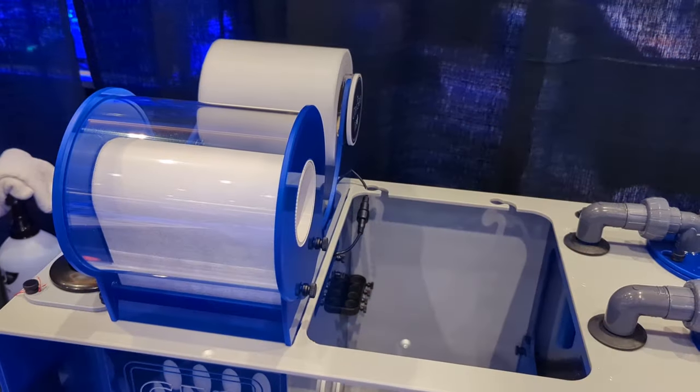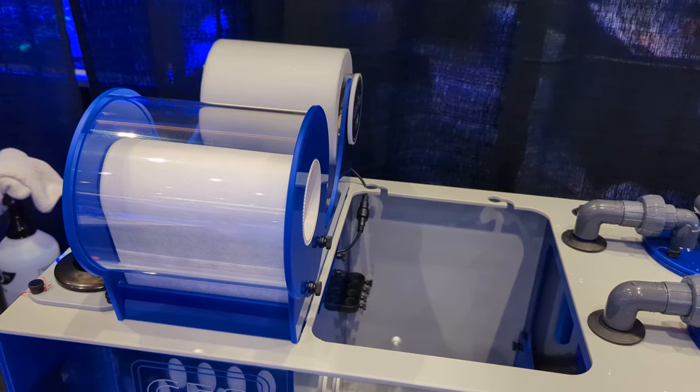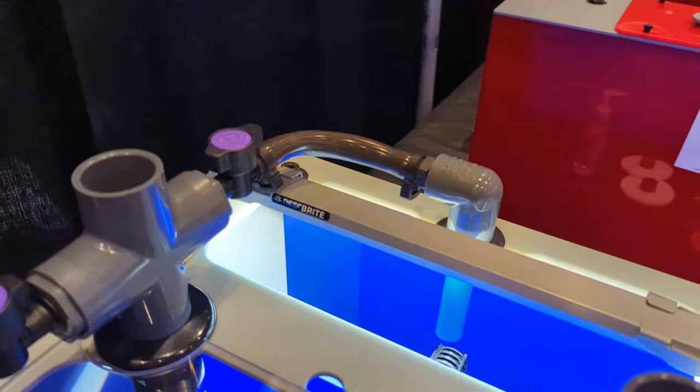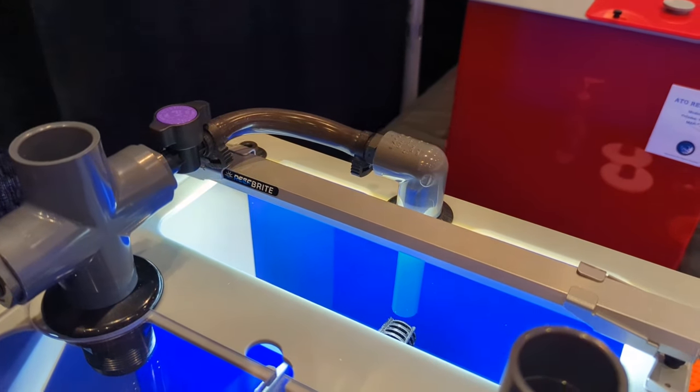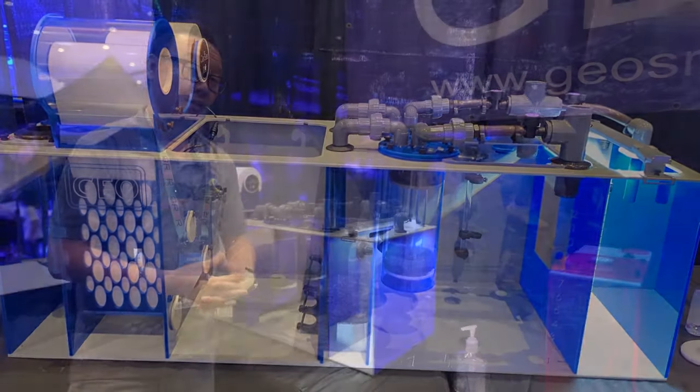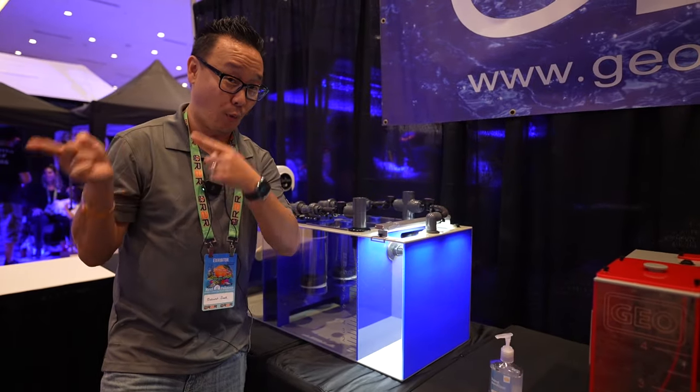They collaborated with Clerisy for the filter rollers — a custom bracket made specifically for them by Geo — and they also partnered with Tulio Re-Prites to create a refugium. I can't wait to see this in someone's tank and how everything works out in their display sump.